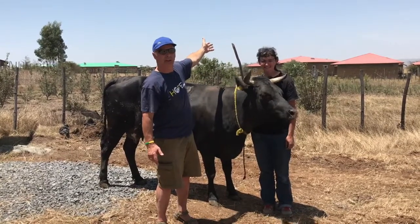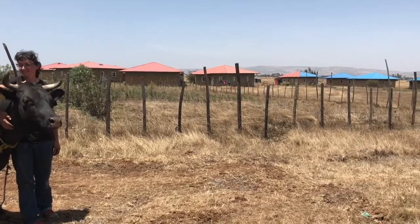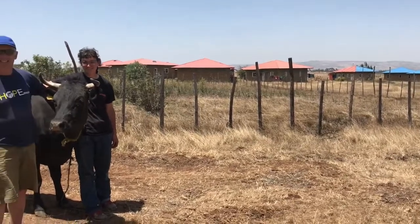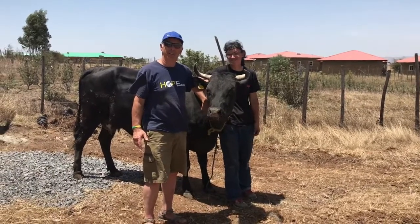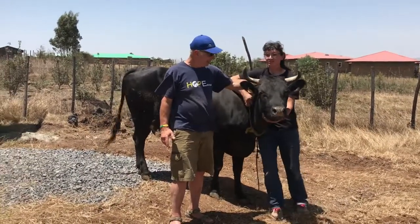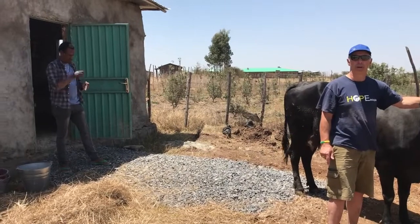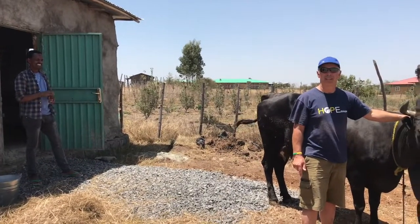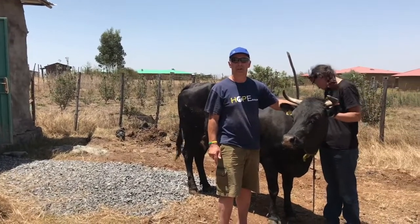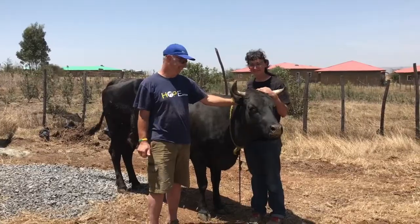She's going to be providing milk for our children's village — right back there behind us is the children's village, and we have 34 kids that desperately need milk. We've got this beautiful mix between a Jersey, a Holstein, and a Zebu cow. Dr. Erin from Oregon has been our primary veterinarian setting up our dairy program. We need a name, so your goal around the world is to give us a name. One of our selection committee members will go through all the names, finalize it, and announce to the world what our cow's name is. Thanks to everybody, and enjoy dairy products from Ethiopia!